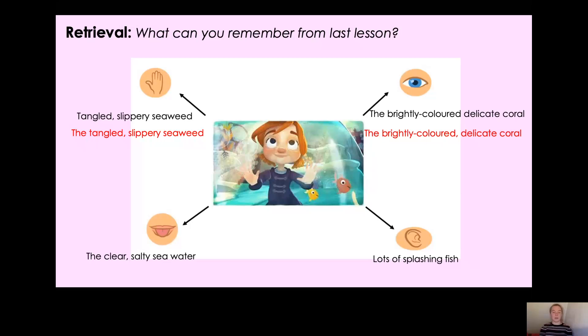Now the hearing one: lots of splashing fish. I've got my determiner and I've got my adjective and my noun. Have I included everything? No — what am I missing? Shout it to the screen! Yes, I need two adjectives, and if I have two adjectives I have to separate them by a comma. Could you pause the video and think of an adjective I could add? While you paused I had a think too, and now I've come up with lots of busy, splashing fish. I've got my determiner lots of, then my two adjectives busy and splashing separated by a comma, and then my noun fish.